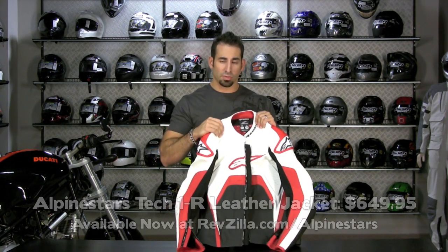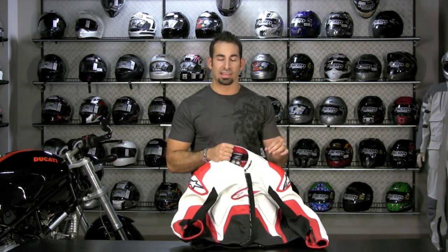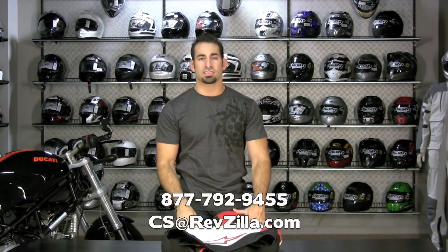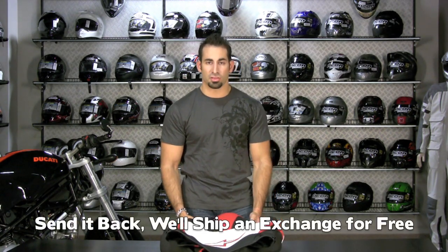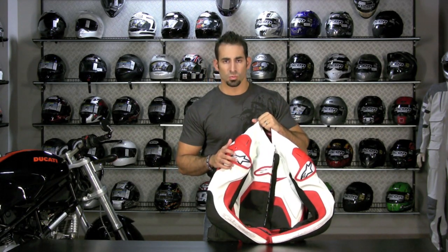Pricing on the Tech 1R is $649. It comes in four colors: white with red, white with blue, white with black, and black with white — with the black/white colorway going up to size 64. If you have any questions about the Tech 1R, give us a shout at 877-792-9455 or cs@revzilla.com. This is the replacement for the MX1 — Alpinestars' most high-end non-replica race jacket and the top half of a two-piece suit. Orders over $39 ship free, sizing exchanges are free, and you'll earn up to $30 back in TeamZilla cash. Find it at revzilla.com/alpinestars.